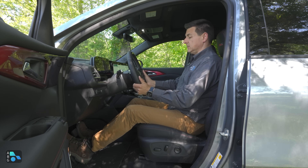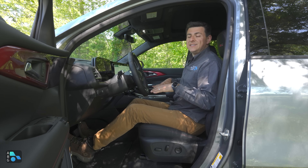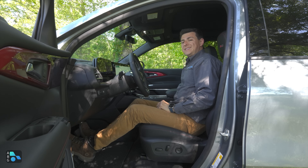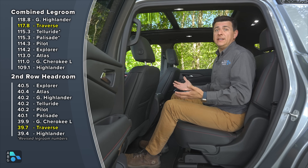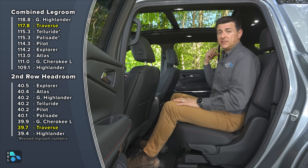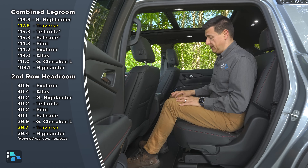Over here we have a manual tilt telescopic steering column. In the Z71 model, we don't have a power front passenger seat. One of the big reasons to buy the Traverse is that it's big in here — we get almost 118 inches of combined legroom across all three rows. This is a very child seat-friendly interior, which we'll talk about in a bit. This is a little bit less legroom than the new Grand Highlander, but significantly more than the Grand Cherokee L.